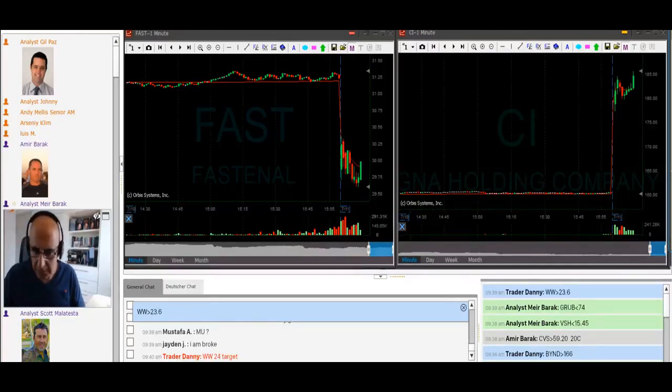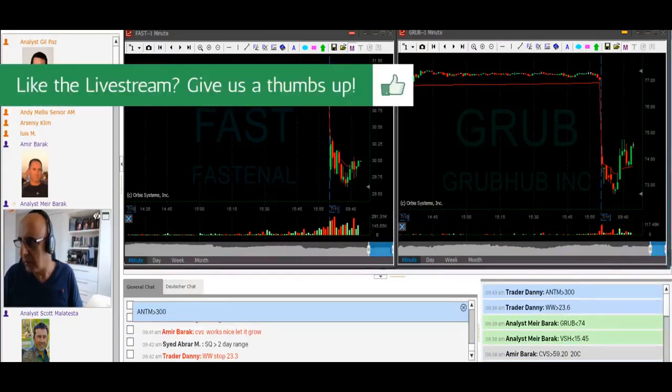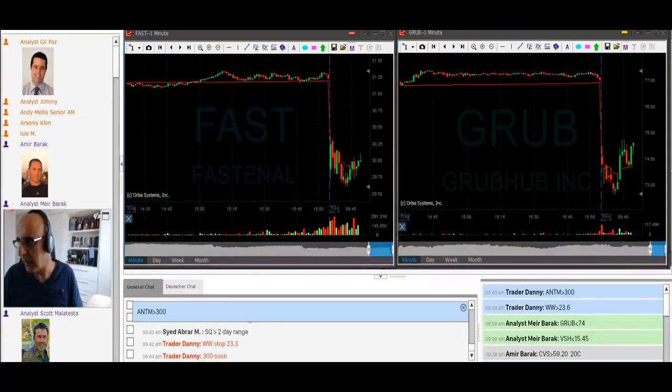I'm already short GRUB. I was expecting GRUB to come down — it did not, so far. Could add under 74. Adding under 74. It's looking bad. Watching GRUB here — if it moves over the highs, I'll be out. You know, this spike up from the lows, usually it's not something that is sustainable. They usually just come down afterwards. There's still some chance here.